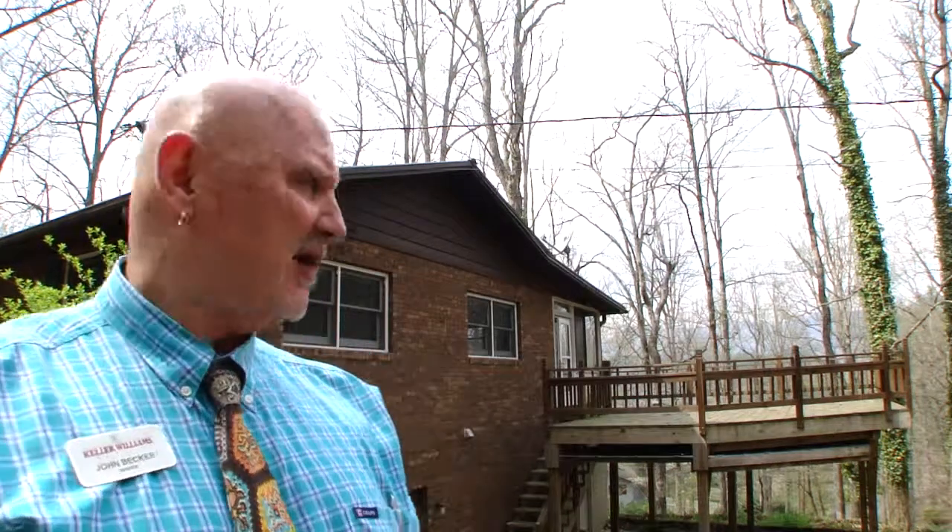I'm John Becker from BaldHeadTheRealtor.com in Franklin, North Carolina. Thank you for allowing me to be your host today while I showed you my awesome new listing, 230 Parker Farms Road. If you'd like more information on this awesome 2,800 square foot home, call me at 828-506-3719 or visit my website at www.baldheadtherealtor.com. Thank you so much for visiting — we're looking forward to seeing you here in these lovely mountains of Franklin, North Carolina.